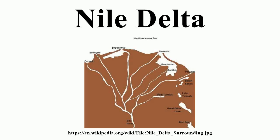The Nile Delta is the delta formed in northern Egypt where the Nile River spreads out and drains into the Mediterranean Sea. It is one of the world's largest river deltas, stretching from Alexandria in the west to Port Said in the east. It covers 240 km of Mediterranean coastline and is a rich agricultural region.